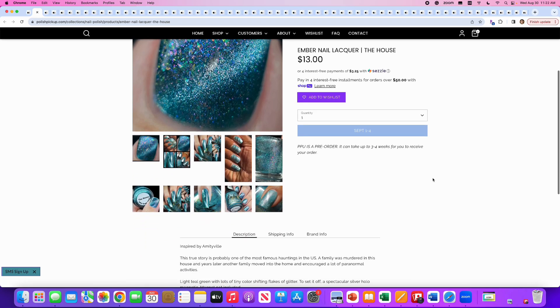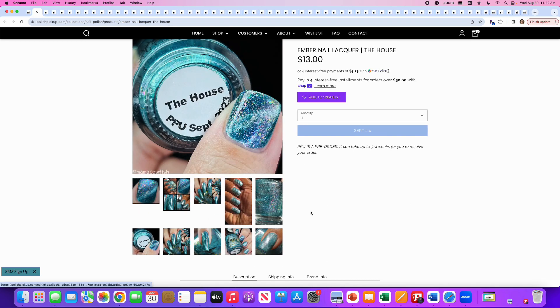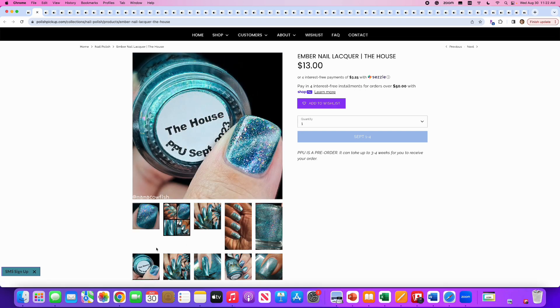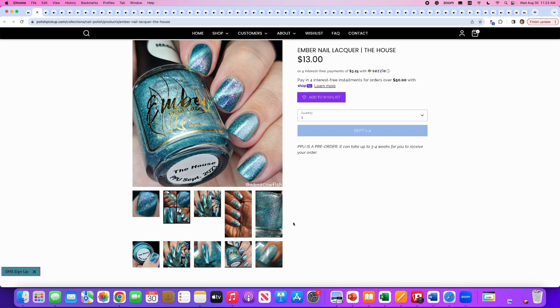Ember Nail Lacquer, The House, inspired by Amityville. It's a light teal green with lots of tiny color-shifting flakes of glitter and a spectacular silver hollow magnetic. Cap is 100. I like the macro shots where all the flakies appear above the magnetic line — those are stunning. Here's the problem: those are macro shots. When you get into regular shots, I don't like it as much. It's great in macro form, but I'm not looking through a macro lens all the time. So I will say no to this one.